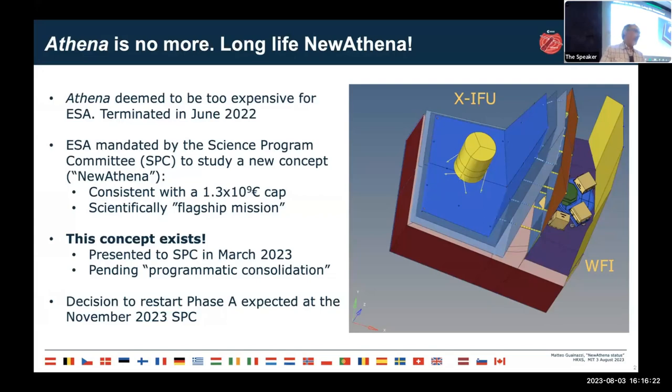ESA suspended the industrial contract of Athena in the fall of 2022. But at the same time, the Science Programme Committee mandated the agency to study a new concept — christened 'New Athena.' This mission has to satisfy two conditions: be consistent with a 30% cost reduction relative to the estimate at the time Athena was terminated, while still retaining the characteristics of a scientifically flagship mission.